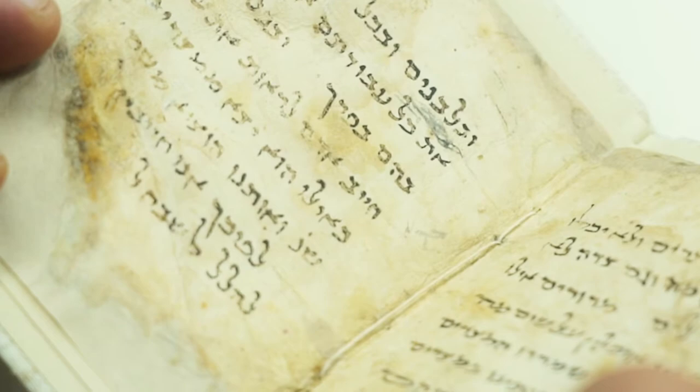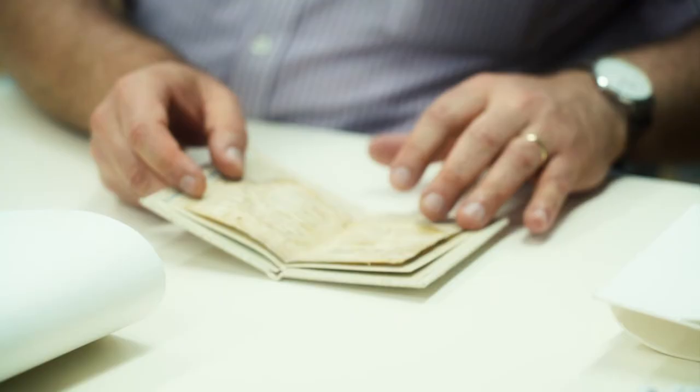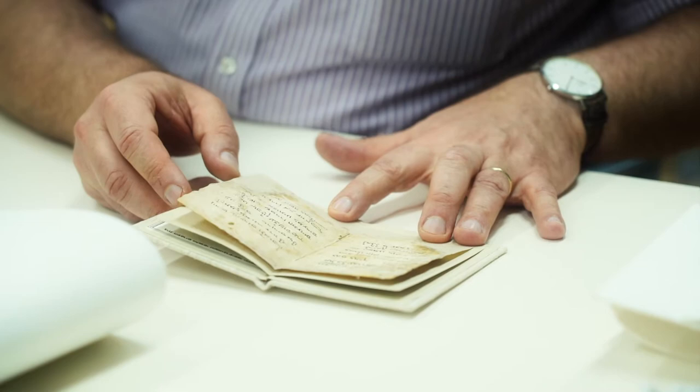This is the oldest Haggadah in the library's collection — maybe even the oldest surviving Haggadah ever found. It came from the famed Cairo Genizah, it's dated roughly to the 12th century, and it's perfectly legible.